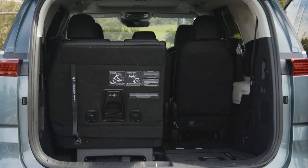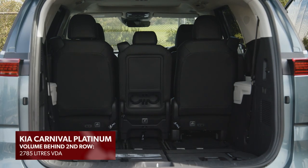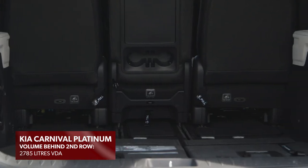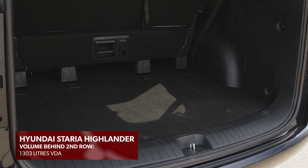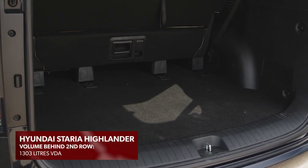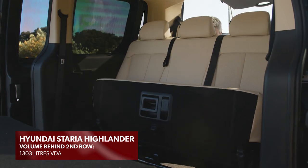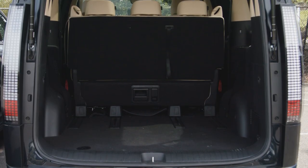It's advantage Carnival when the rear seats aren't needed. The 50/50 split seats in the Kia fold cleverly into the floor, creating a whopping volume of nearly 2,800 litres behind the second row. The Staria's rear seats cannot be removed — you can only use levers to flip up the third row bench and slide the seat backs forward, resulting in useful but significantly less cargo space than its rival.